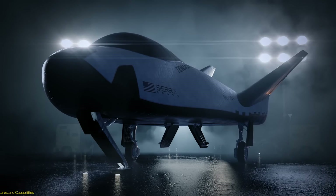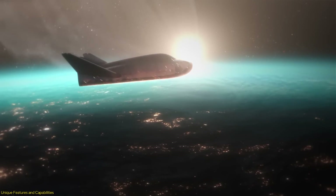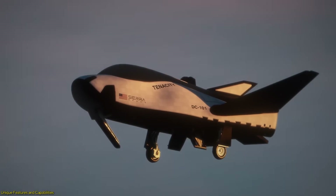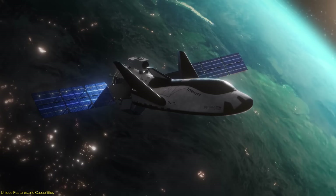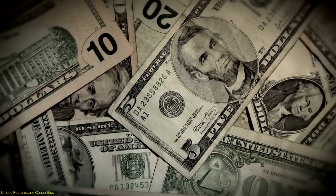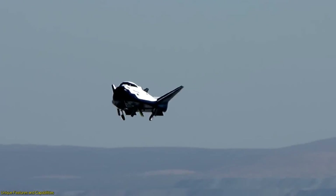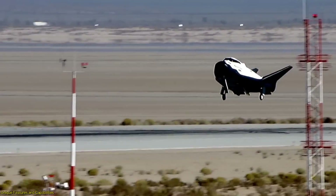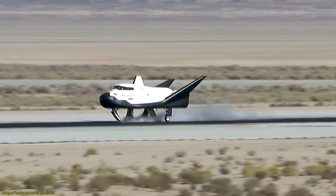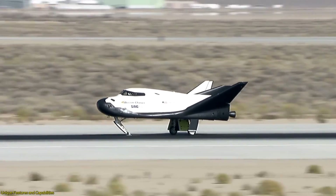The Dream Chaser space plane stands out due to its innovative design and unique capabilities, which make it a game changer in the realm of space travel. At the core of its design is the ability to function as a reusable space plane capable of multiple missions with minimal refurbishment. One of the most remarkable aspects is its ability to perform smooth, low-G re-entries, achieved through its lifting body design, which allows it to glide back to Earth gently.